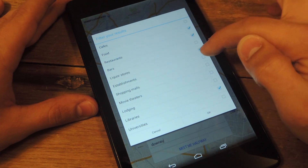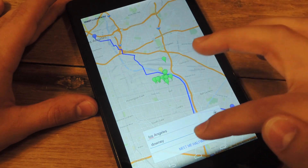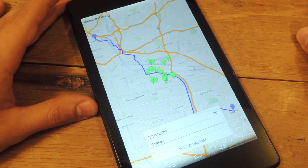Alright, so there we go. Select which ones you're interested in, hit OK, and then you would press Meet Me Halfway again so they can filter it.